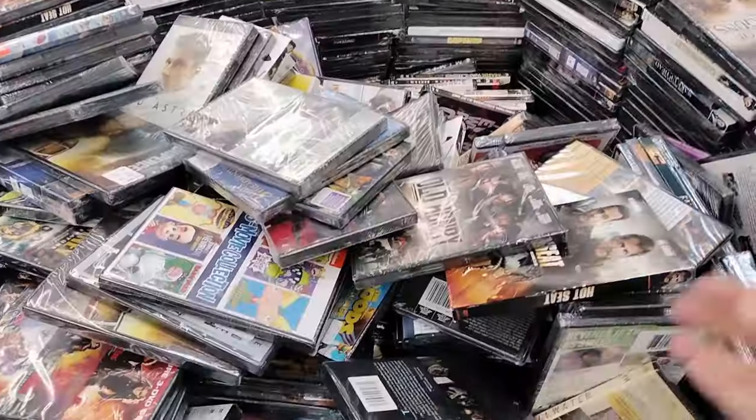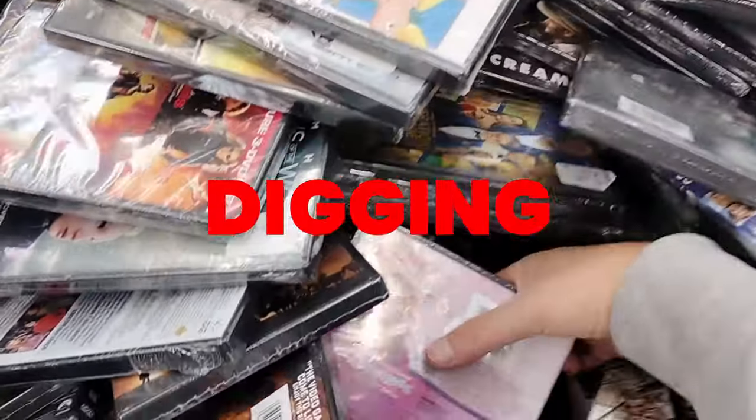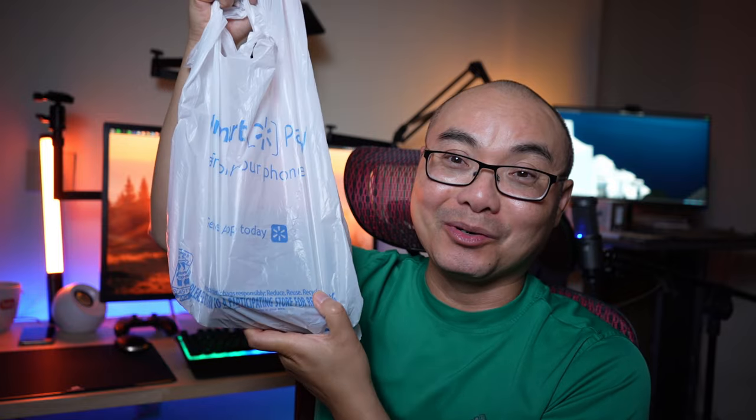For weeks now, going to multiple Walmarts and doing a lot of digging, I've always ended up empty-handed. So I finally hit some steel at Walmart from the $5 bin — let's see what we got.